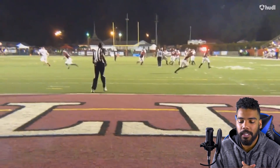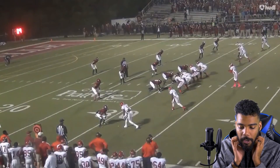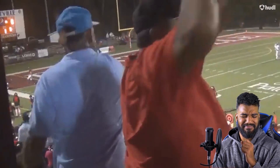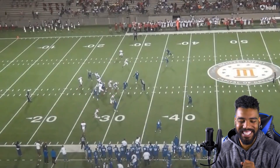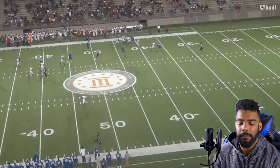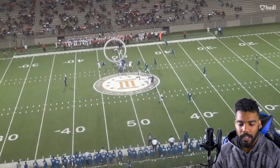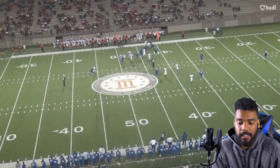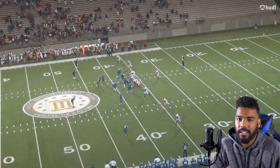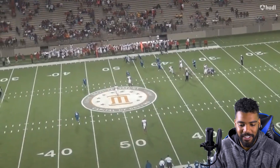I want you guys to comment down below: do you think Henry Ruggs is going to be the equivalent of Tyreek Hill? That's what basically everybody wants — that's why he's going to be going so high. However, Tyreek Hill has been really one of the only speed demons to actually be successful in the NFL. When you look at the list of the fastest 40 times, you recognize Chris Johnson, you recognize John Ross just because it's recent, but in a couple of years you're not going to even know who he is.